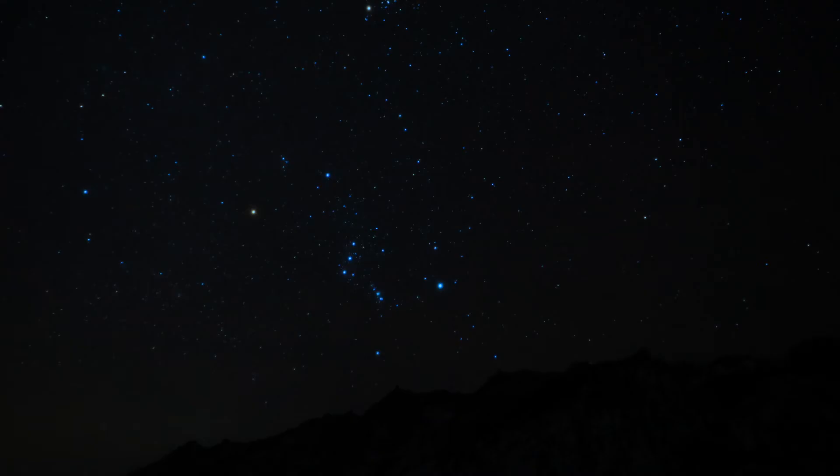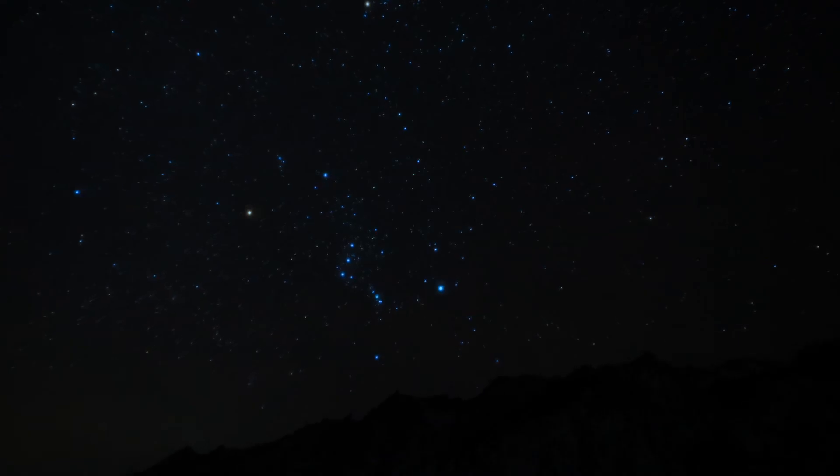Avoid areas with street lamps or other sources of light in order to get the best views of the stars. Be sure to check websites to know which planets are visible during this time of year and where. Also do some research on the constellations and see how many you can spot.